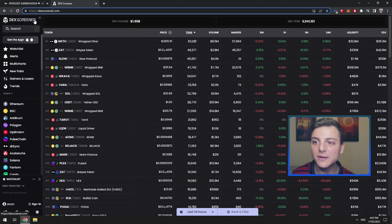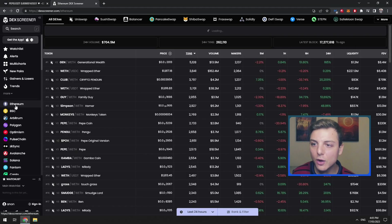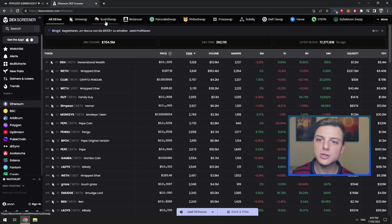I'll show you exactly how we can find these meme coins. We go over to Ethereum on the left-hand side, because Pepe was listed on the Ethereum blockchain. We click over to Ethereum and we're now highlighting all DEXes. As I explained, you can trade using Uniswap, SushiSwap, Balancer, PancakeSwap, and a lot of other different exchanges — these are decentralized exchanges.